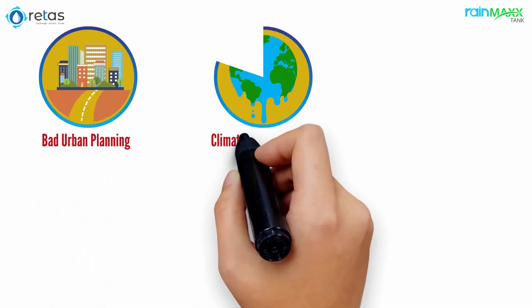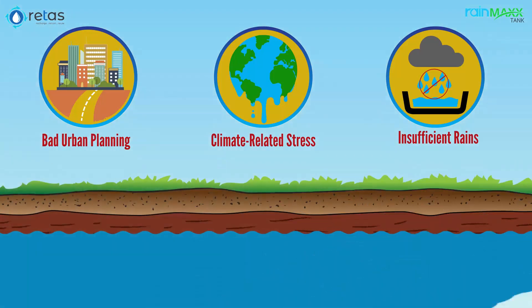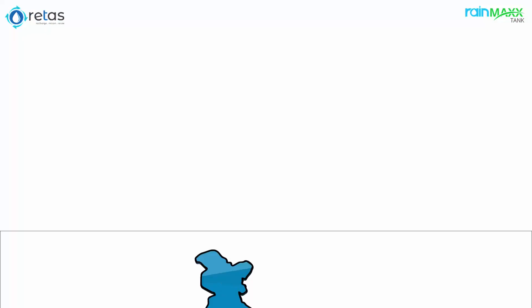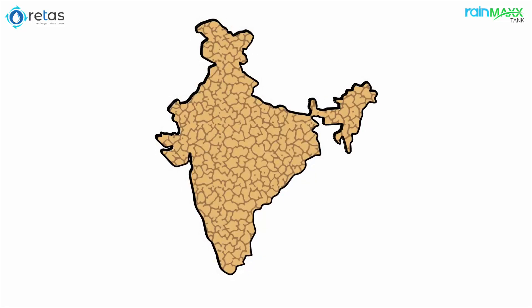Bad urban planning, climate-related stress, and insufficient rains have led to depleting groundwater table. The increasing depletion of the groundwater level is taking all of us to a no-water era.